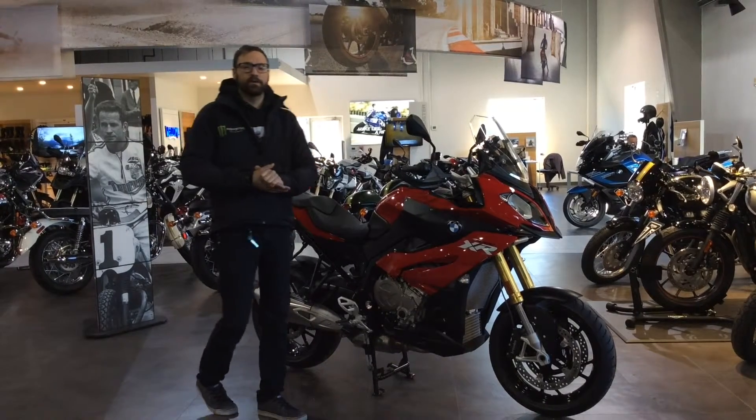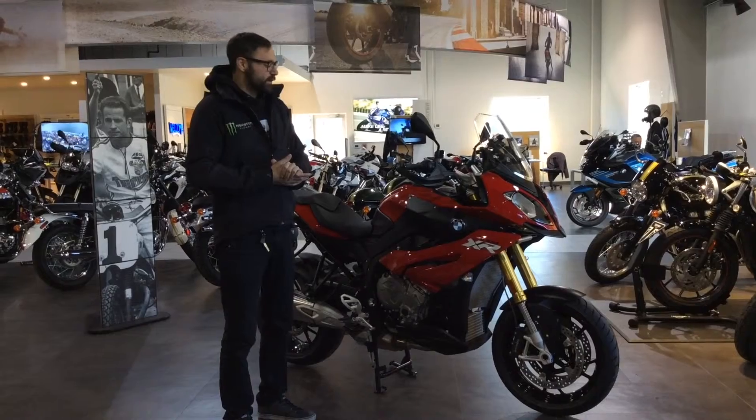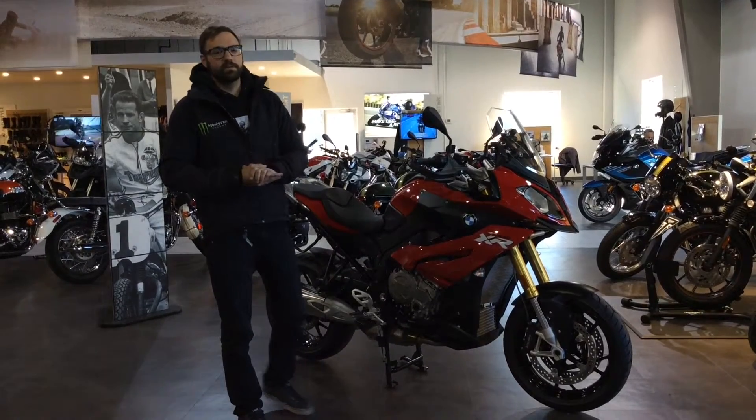It's a new addition to BMW's already coveted adventure line. They're listed as a sports adventure bike, coupled with the R1200GS ergonomics as well as a variation of the S1000RR motor.